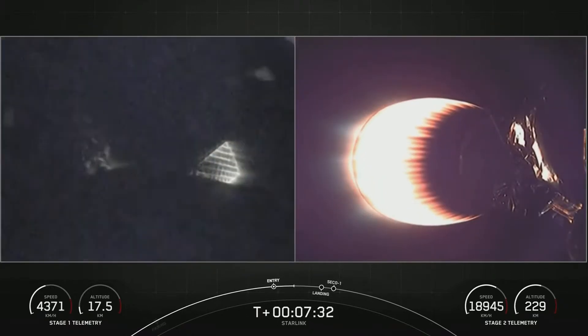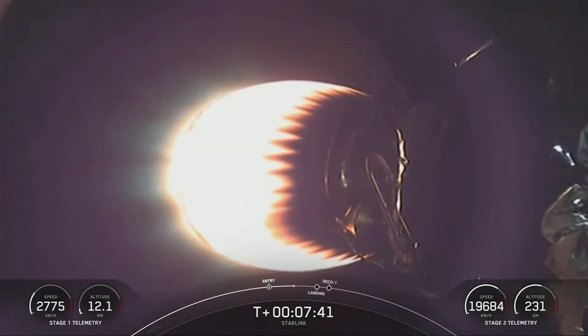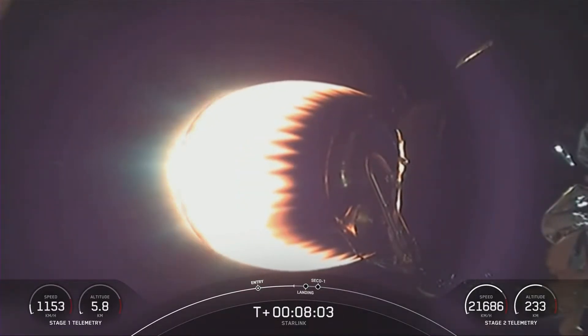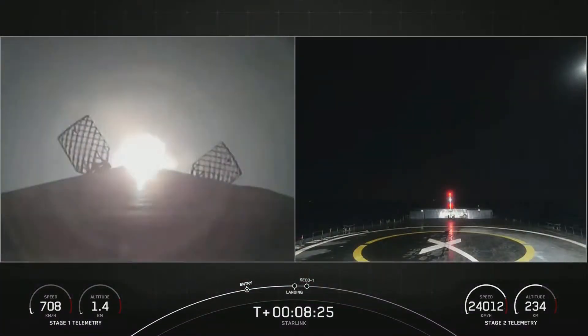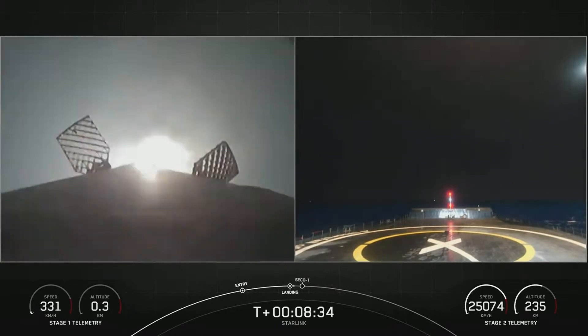Everything's still looking good for the trajectory of the first stage. Now we're just about 45 seconds away from the landing burn on the first stage. We will also have SECO, or second engine cutoff one, on the second stage around the same time as landing of stage one, so you may hear those call outs happening at the same time. Stage two terminal guidance. Stage one landing burn. There you could see it on your left-hand screen. On your right-hand screen is A Shortfall of Gravitas — let's watch as Falcon 9 attempts to land on our drone ship today.